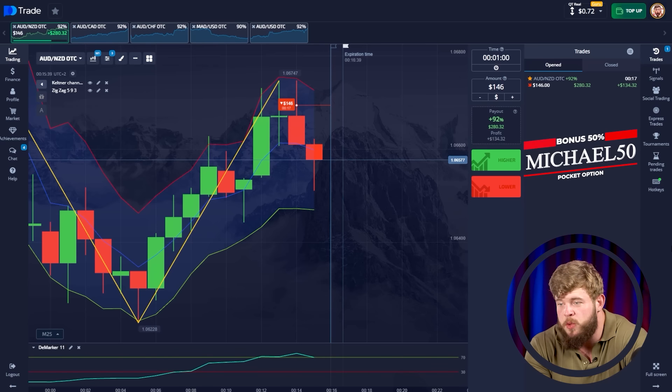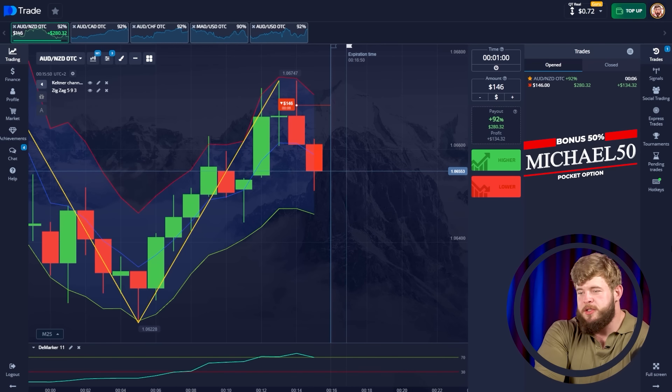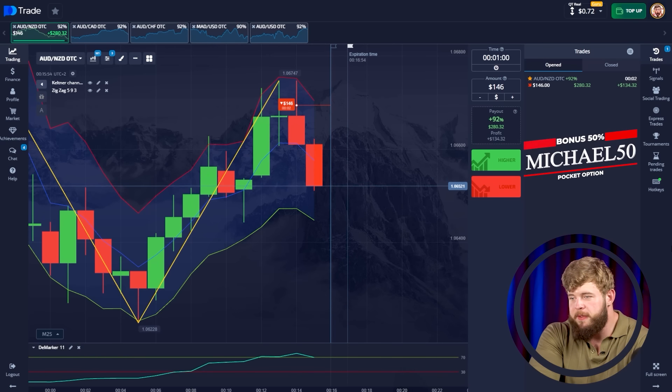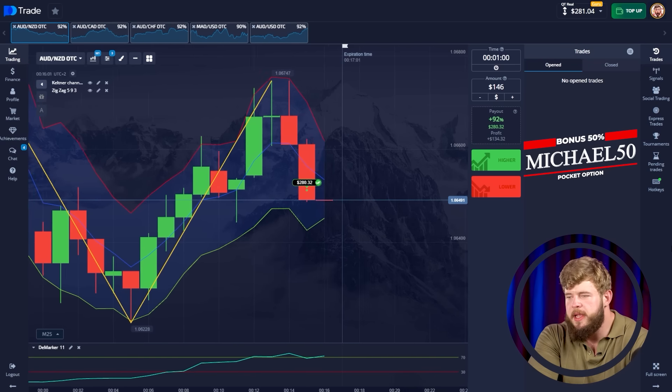I always do the right things. Let's calm down — everything is fine. We're just waiting for time to run out and get our profit from this trade. We now have around $281 in the account. Let's continue, let's make some more.